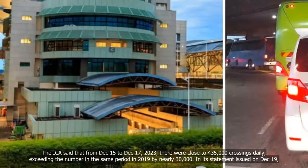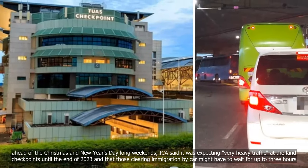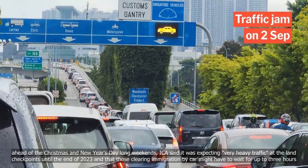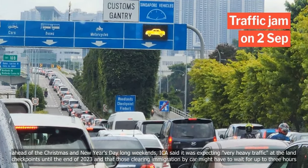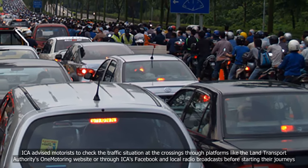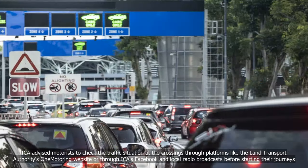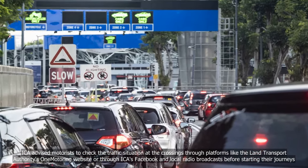In its statement issued on December 19, ahead of the Christmas and New Year's Day long weekends, ICA said it was expecting very heavy traffic at the land checkpoints until the end of 2023, and that those clearing immigration by car might have to wait for up to three hours. ICA advised motorists to check the traffic situation at the crossings through platforms like the Land Transport Authority's One Motoring website, or through ICA's Facebook and local radio broadcasts, before starting their journeys.